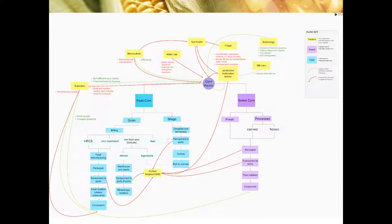We created a diagram to further explore the corn system. After corn leaves the farm, we categorized it into sweet corn and field corn. Sweet corn is divided into fresh or processed corn, then packaged, transported to ports, then to food retailers, and ultimately ends up with the consumer. For field corn, we divided it into grain and silage. Silage is fed to animals, and grain is sent to mills to be made into high fructose corn syrup, cornmeal, or starch, as well as non-food uses such as biofuels and feed. Byproducts from biofuel production are also fed to animals. There are other factors that come into play, such as tillage, soil health, technology, pesticides, monoculture, and carbon footprint. Green arrows indicate positive influences, whereas red indicates negative.